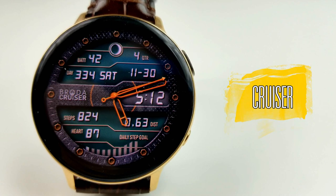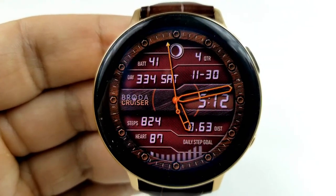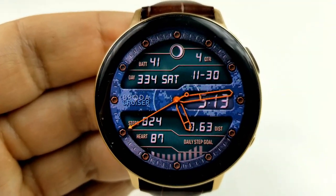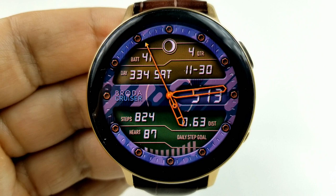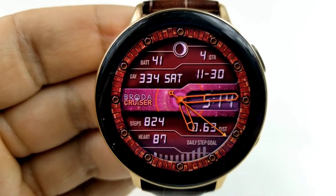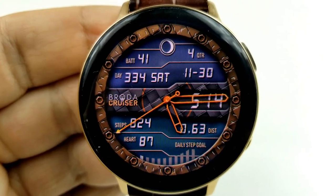The last one I want to share is another hybrid face that I would consider both edgy and artistic. You have three areas that are customizable, located in the eight, nine, and ten positions on the face. Tapping on the eight position allows you to change the colors of the bottom LCD panel; the nine changes the frame around the bezel and the center area; and tapping in the ten position changes the LCD panel at the top. Within that top panel you have your power remaining, the full date, the current moon phase, a day counter, and the current quarter. In the bottom section you have your step count, heart rate, and distance traveled, as well as an interactive daily step progress bar.